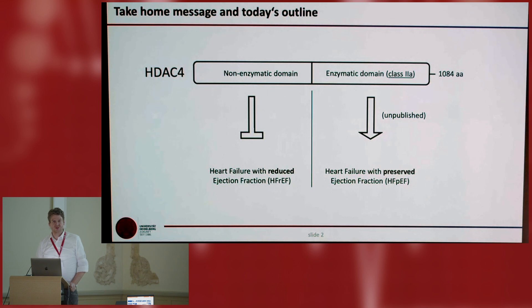I start with the take-home message — actually there are two. We learned that the non-enzymatic domain, the N-terminal half, is actually protecting from heart failure with reduced ejection fraction. And what we learned very recently — and that is all unpublished — is that the enzymatic domain is actually inducing heart failure with preserved ejection fraction. For both, we are developing therapeutic strategies: a gene therapy approach targeting the non-enzymatic domain, a new protein-protein interaction inhibitor approach, a small molecule-based approach, and an enzymatic inhibitor useful in HFpEF.